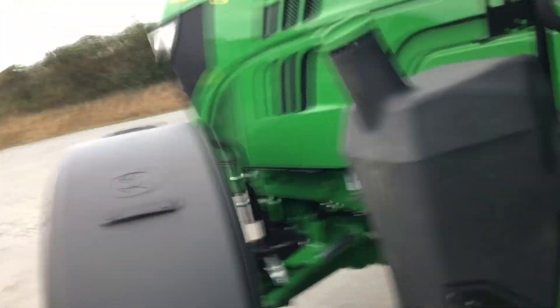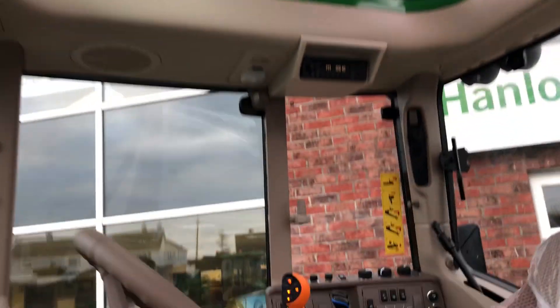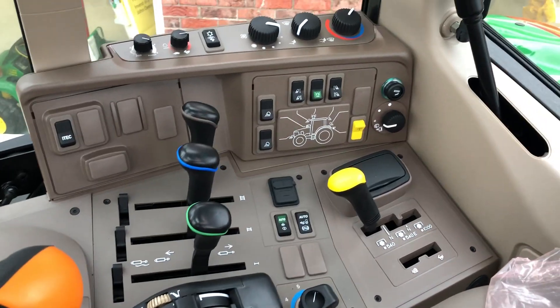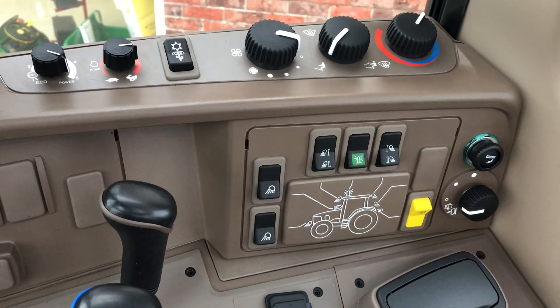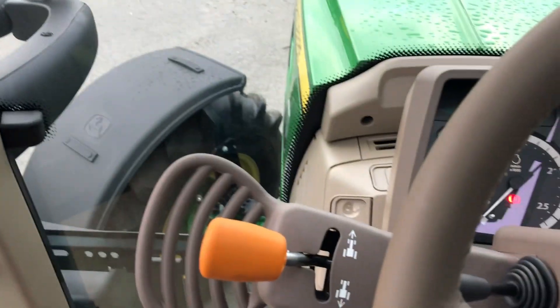On the inside it has a glass roof hatch, auto quad with your three SEV controls, your PTO, air conditioning, headland management, all your lighting controls with field office and left-hand controller.